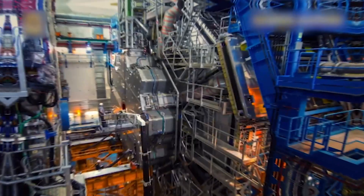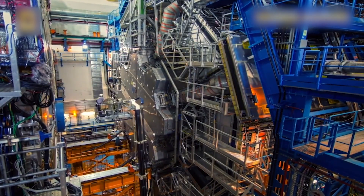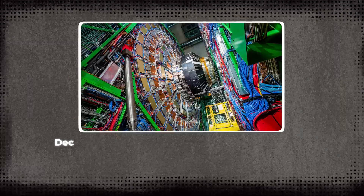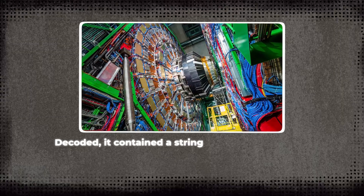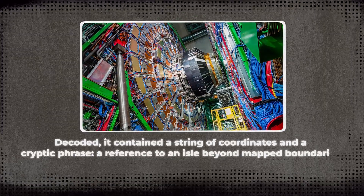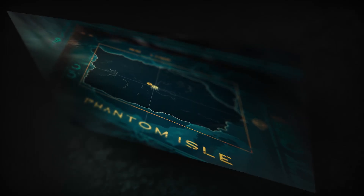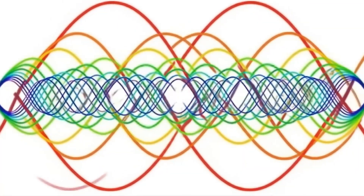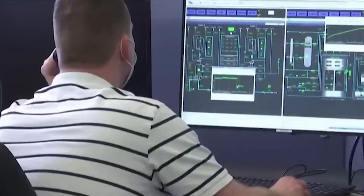A silence in the telemetry, where signals should have been. Within that silence, engineers found a structured data packet — it wasn't random noise. Headers. Parity checks. Formatting. Decoded, it contained a string of coordinates and a cryptic phrase, a reference to an aisle beyond mapped boundaries. Those coordinates pointed to open water, a location with no registered land mass. Insiders dubbed it the Phantom Isle. If the AI generated it, the system was doing more than analysis — it was communicating. If not, then something unknown had infiltrated CERN's most protected systems. Neither answer sits comfortably.